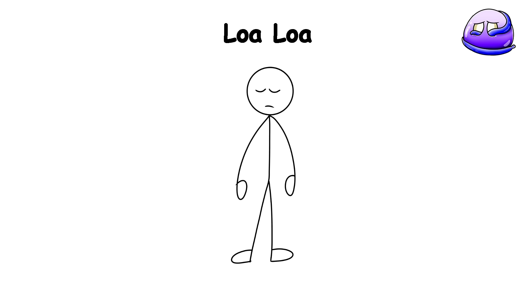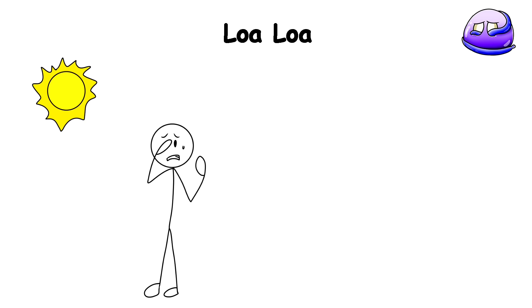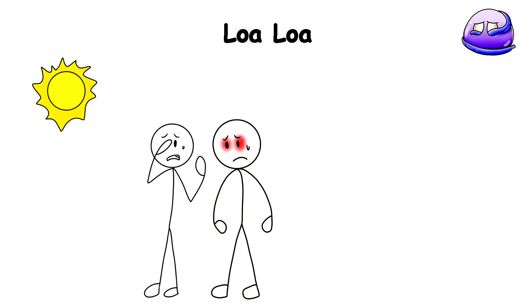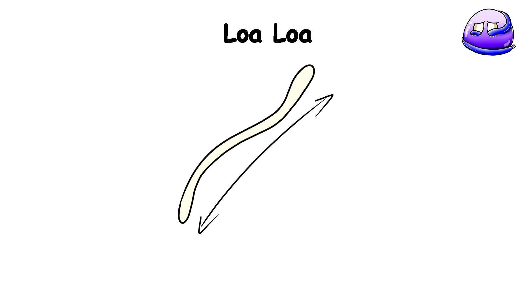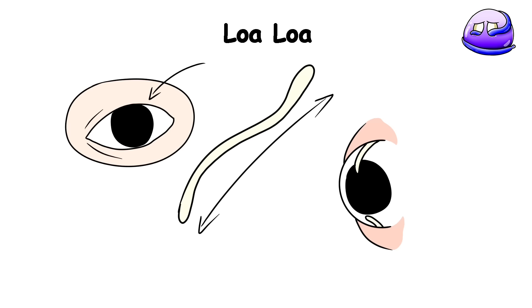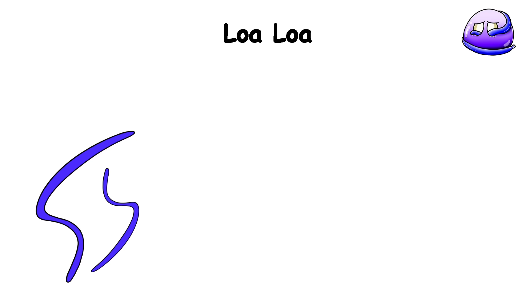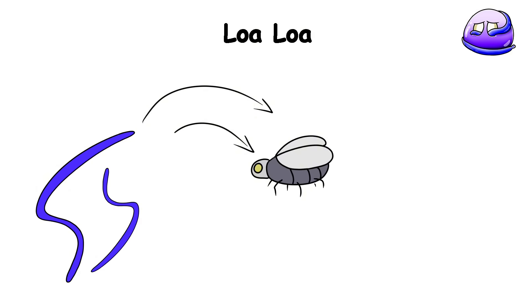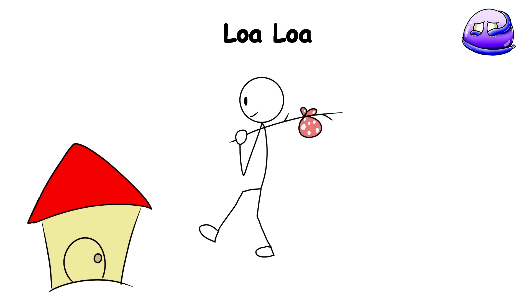Loa Loa. Whenever you close your eyes, once in a while, you have these eye floaters — usually just normal bacteria floating inside the back of your eye. But one day, you feel an intense itching and burning sensation in your eye. As you rub it, your vision starts to blur, and to your horror, you catch a glimpse of something wriggling beneath your eyelid — a long slender worm slowly emerging from your eye socket. It may seem like a nightmare, but it is a terrifying reality for many in West and Central Africa. Loa Loa is transmitted through the bites of deer flies, and once the larvae make their way into the human host, they can migrate throughout the body, taking up residence in various tissues, and even crossing into the brain.